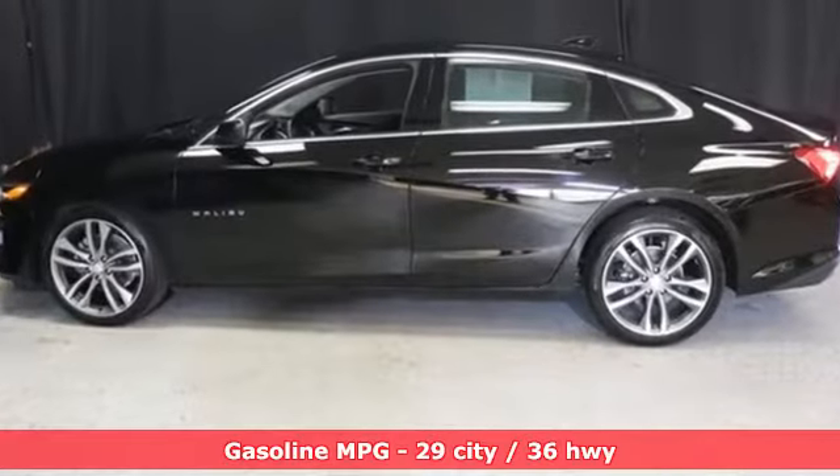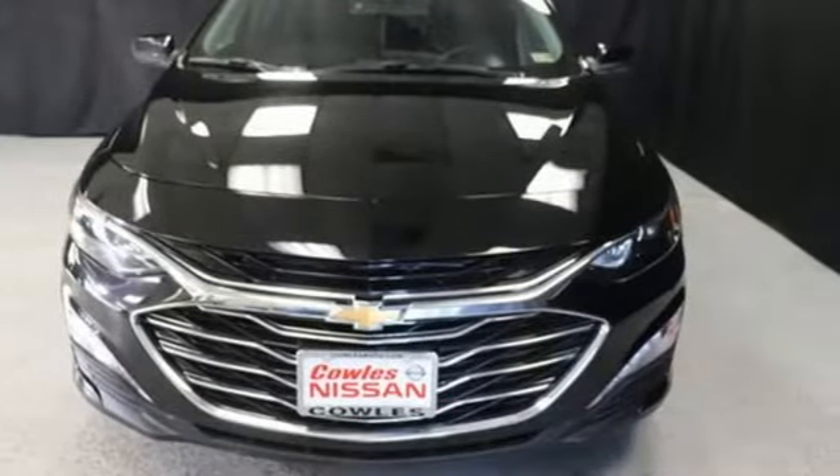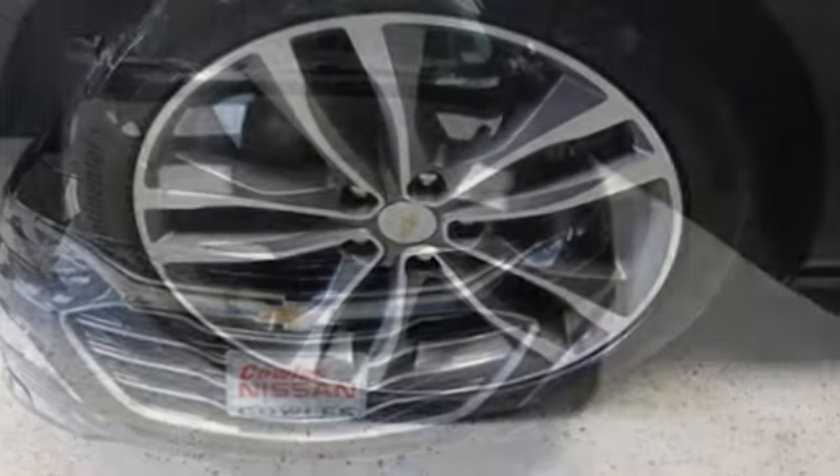Streaming audio. Remote engine start. Dual zone climate control. Doors and push-button start proximity key. Front heated bucket seats.